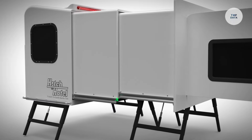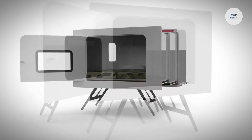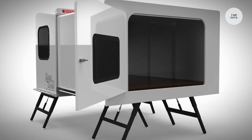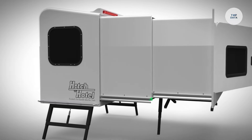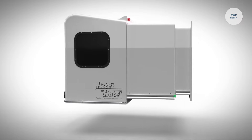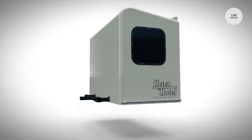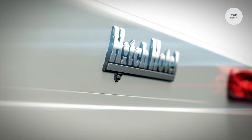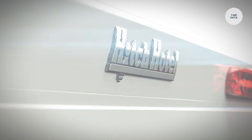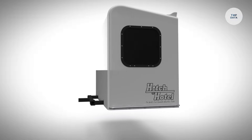Users can set up the Hitch Hotel in minutes, thanks to its adjustable support struts and wheels for stability. The trailer features padded flooring, dual-pane windows for ventilation, and a lithium battery system that powers interior lights and USB charging ports. Priced at approximately $14,900, it provides a budget-friendly alternative to traditional RVs, perfect for spontaneous weekend getaways and outdoor adventures.